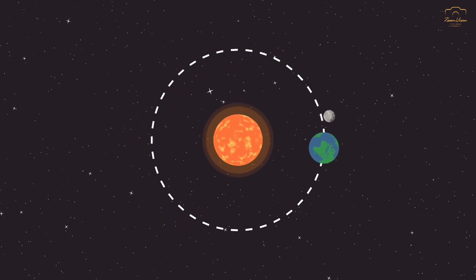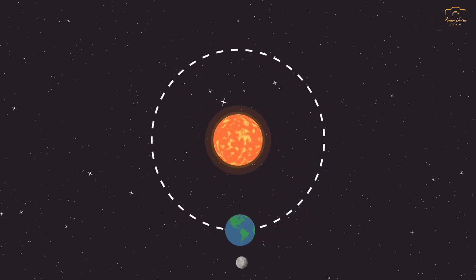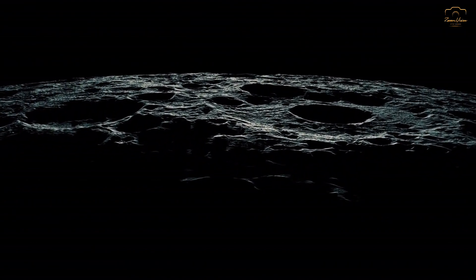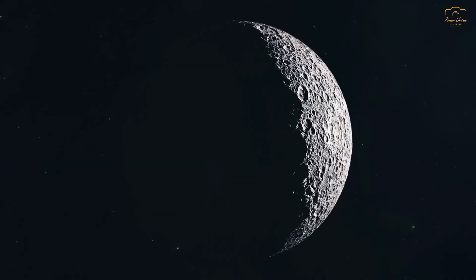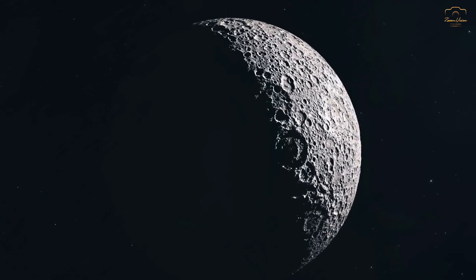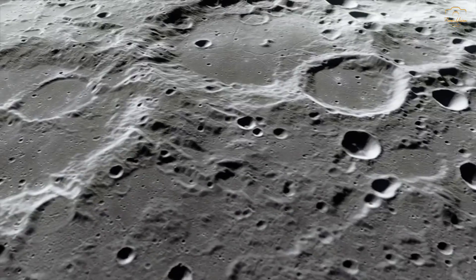The far side of the moon is often referred to as the dark side, but this term is misleading. The far side receives just as much sunlight as the near side — it is simply a matter of perspective from earth. However, the far side lacks the familiar features we associate with the near side.